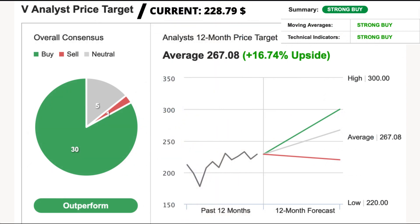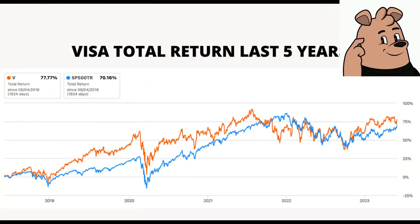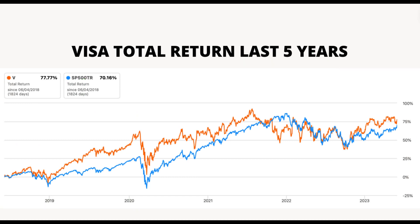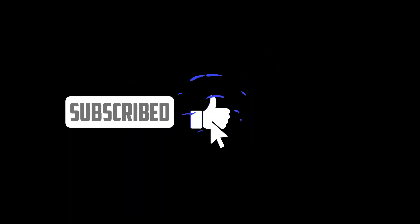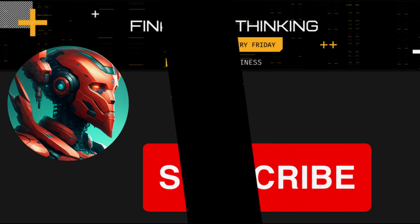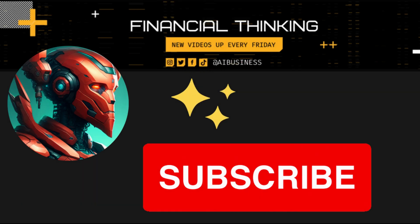And there you have it, folks. We've just scratched the surface of the incredible financial statistics surrounding Visa. From their impressive profitability to their projected growth, Visa seems to be firing on all cylinders — it's no wonder they're a global powerhouse in the payment technology sector. It's important to remember that these numbers provide valuable insights, but they are just a part of the larger picture. Before making any investment decisions, it's crucial to conduct thorough research and consider other factors such as industry trends, competitive analysis, and the company's overall strategy. If you enjoyed this video and want to see more fascinating financial insights, don't forget to hit that subscribe button and ring the notification bell. Let us know in the comments what other companies or financial topics you'd like us to cover next. Until then, stay curious and keep exploring the world of finance.